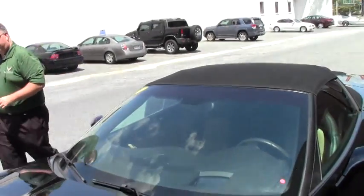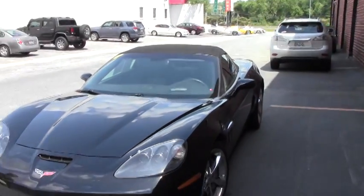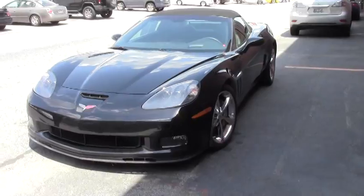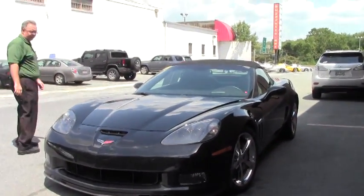Welcome to Buy A Vet folks. Today we're going to take a look at a 2011 Grand Sport, black with the cashmere interior. This car has 68,000 miles on it and she is in very good shape.